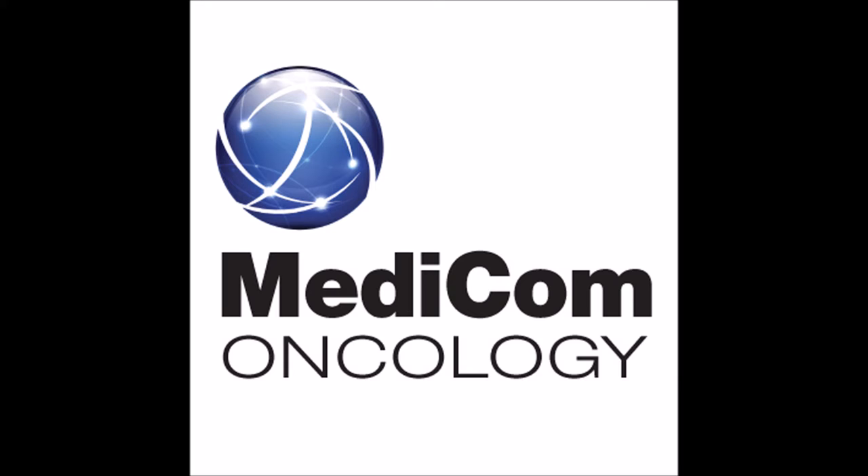Clinical Pearls, brought to you by Medicom Oncology. Hello, my name is Ruben Niesvizky, and it's my pleasure today to discuss the multiple options for imaging in patients with multiple myeloma with bone disease.